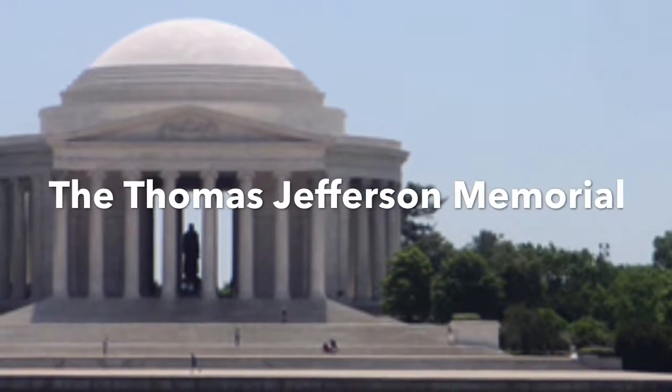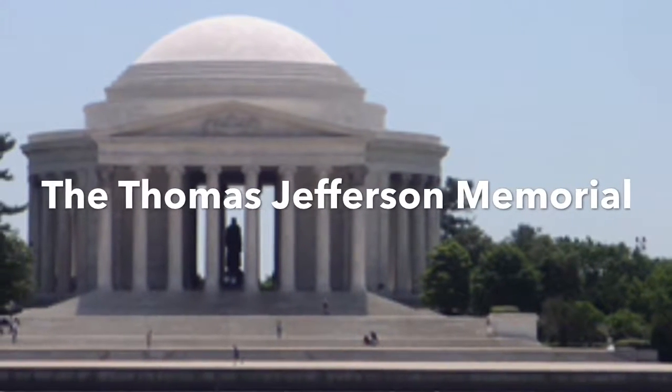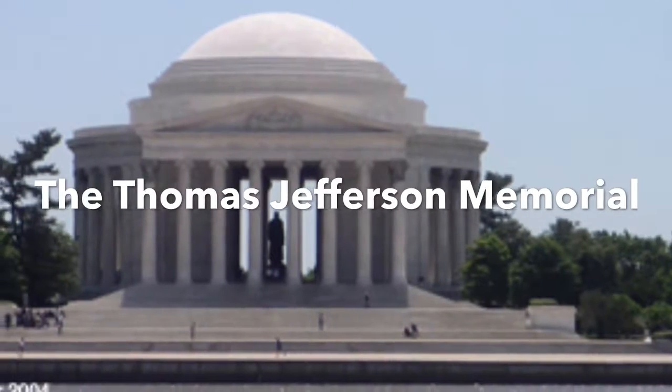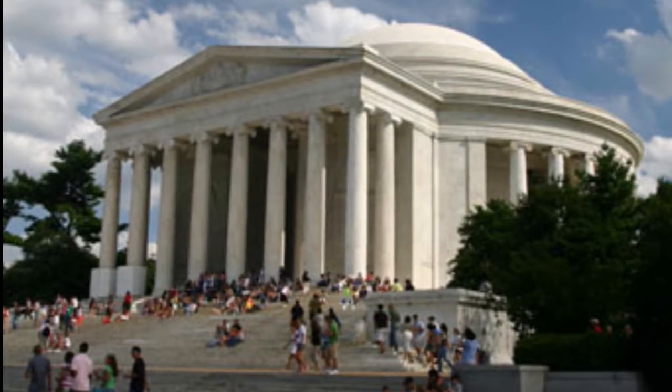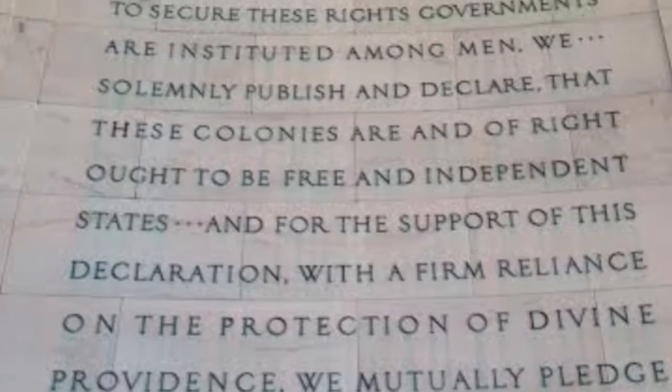Hi, my name is Mason, and my U.S. symbol is the Jefferson Memorial. The Jefferson Memorial is a building in Washington, D.C. The Jefferson Memorial means the memorial is a symbol of independence and freedom.